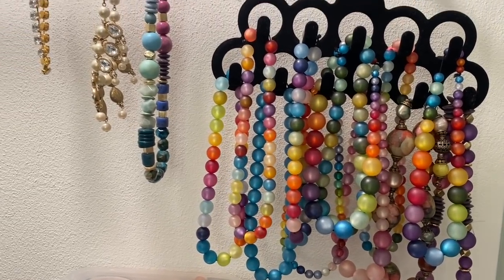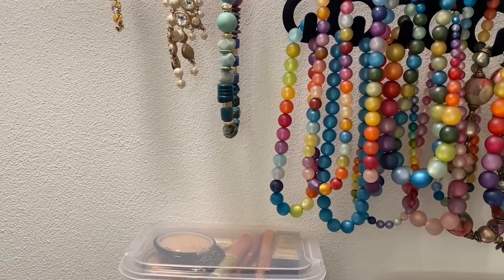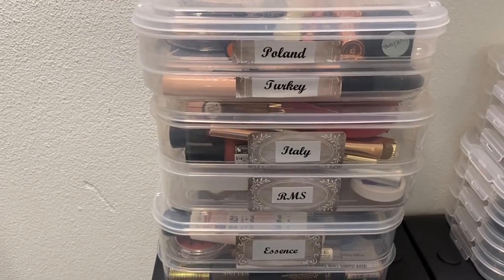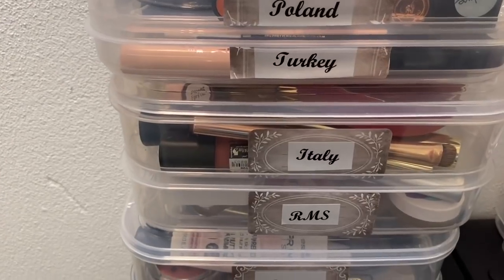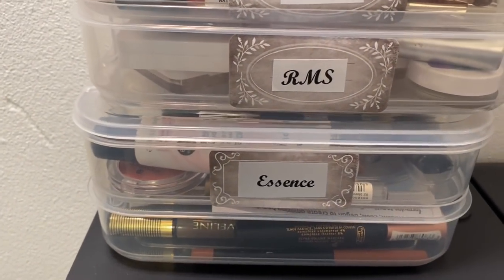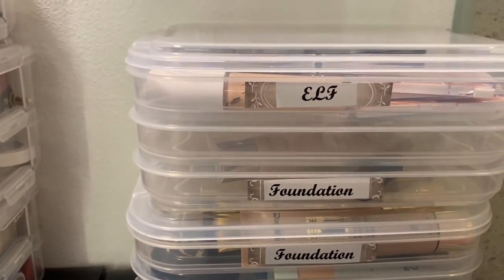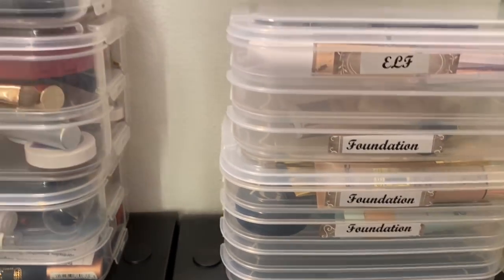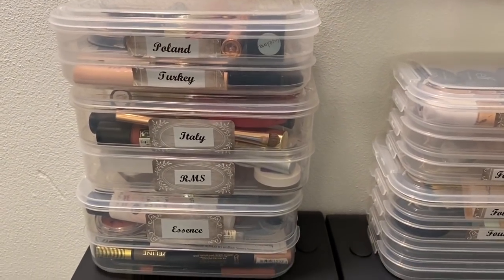Here's about a third of my jewelry - I just put that on little hooks. I've been doing makeup around the world features, so I've gathered my little containers - you can see Poland, Turkey, Italy. I've got RMS in one section, Essence products, foundations and some elf collection. That's all the makeup I've collected during these videos on makeup around the world.